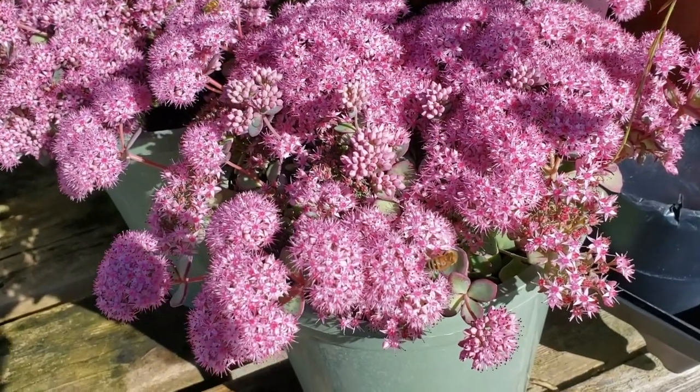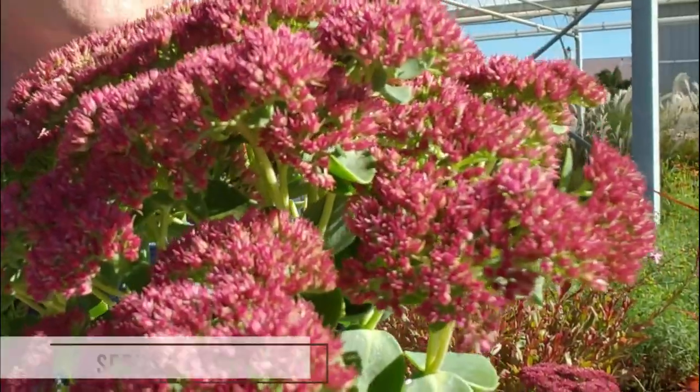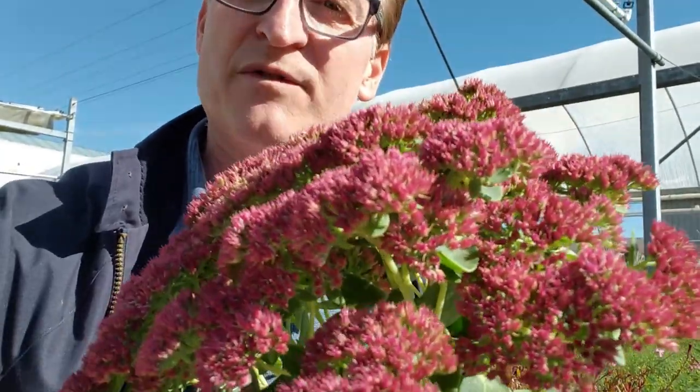You cannot forget your sedums. They like to grow in hot, dry areas during the summer, but they put on their beautiful display in September and October. This is just something that you need color-wise when most of your summer-blooming perennials have gone bye-bye.